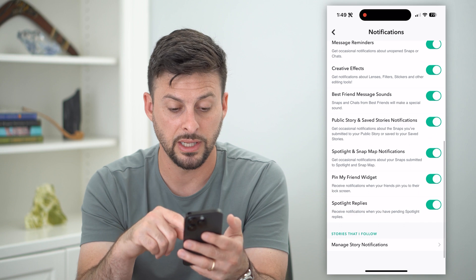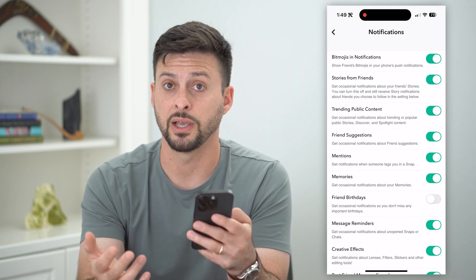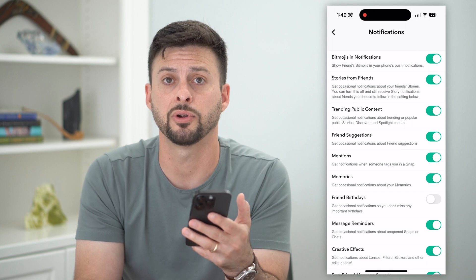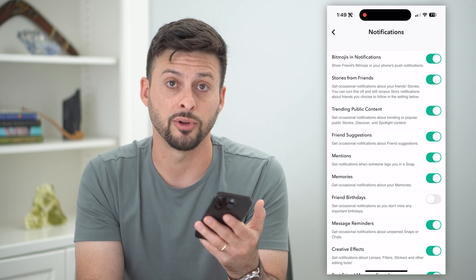Now you can see throughout all of this, you'll get notified for other things, but not for birthdays. You can always just go in the app itself and search for birthdays to find if it's somebody's birthday, but you won't get a notification or a ding or anything like that when it is somebody's birthday.